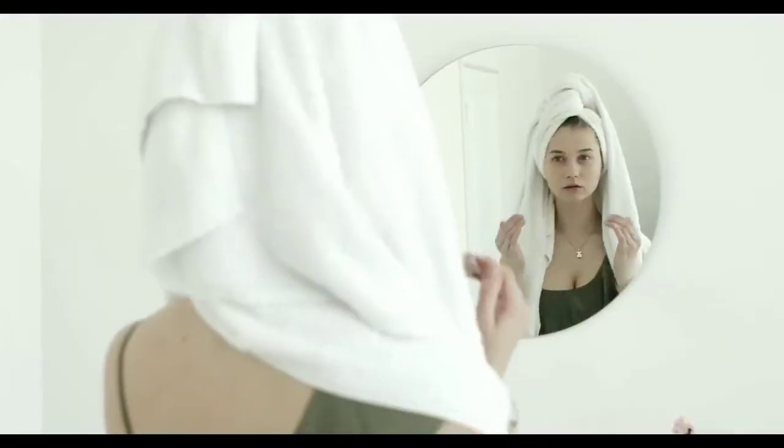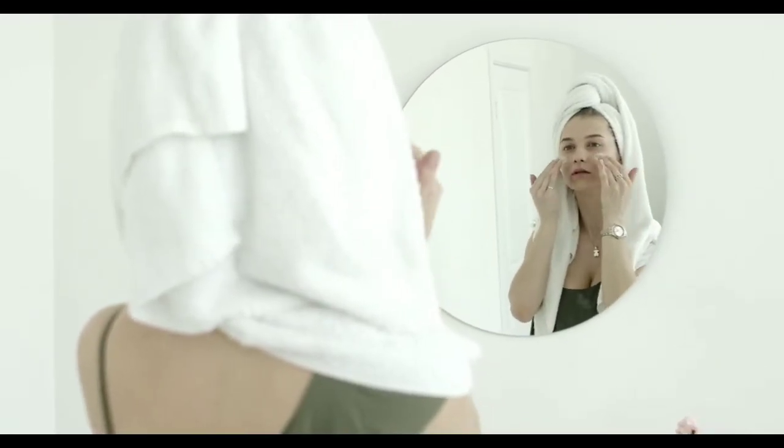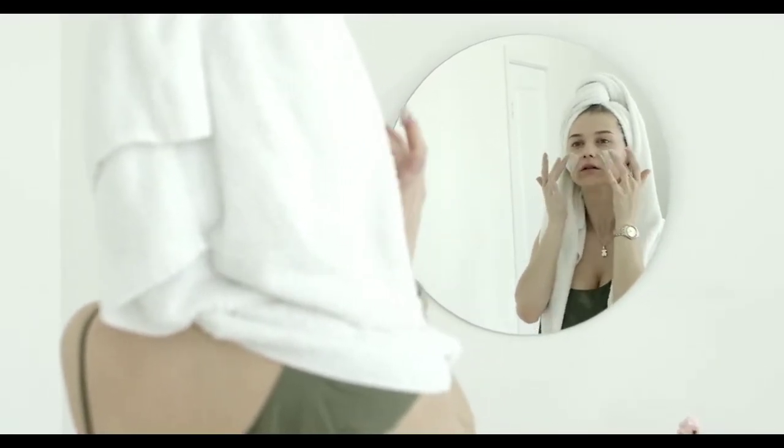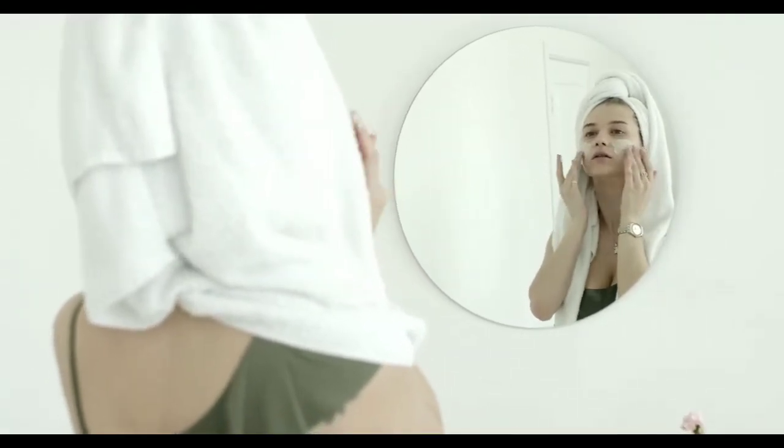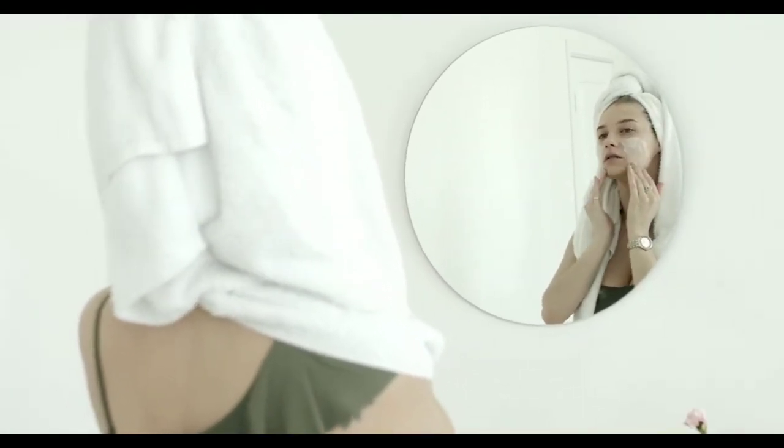Don't forget your face and neck when applying sunscreen. Your neck also comes to sun exposure, and your face and neck colors can be different, so make sure to apply any cream or sunscreen on both.